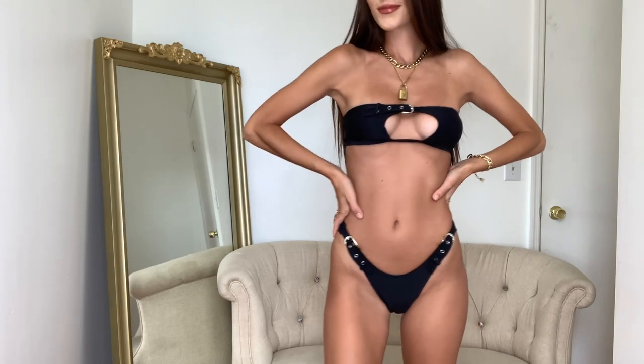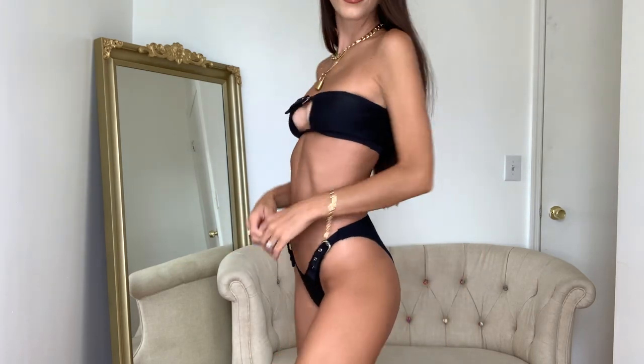Next up is this cute bandeau bikini with a little keyhole in the front — kind of really baddie vibes. It does have a buckle in the front over the keyhole so you can actually adjust it if you have a bigger bust. It's a US 2 as well, really pretty black. The bottoms are high rise and cheeky with two little straps on the side that you can adjust, which is really cool. I honestly love this bikini so much — it's such a statement piece and super comfy. Black goes anywhere.